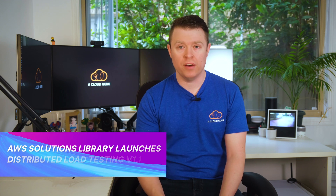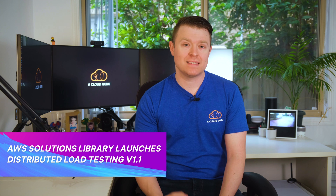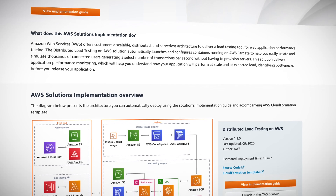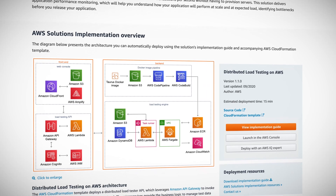Next up, the AWS Solutions Library has released a new version of the distributed load testing solution. What this gives you is a scalable, distributed, and serverless load testing tool, which you can use to performance test your web applications. Because it's part of the AWS Solutions Library, AWS have done all the hard work for you by designing the entire system, which you can launch via CloudFormation in a single click. They have a full implementation guide available right now, so there's no more excuses for not load testing your web applications.